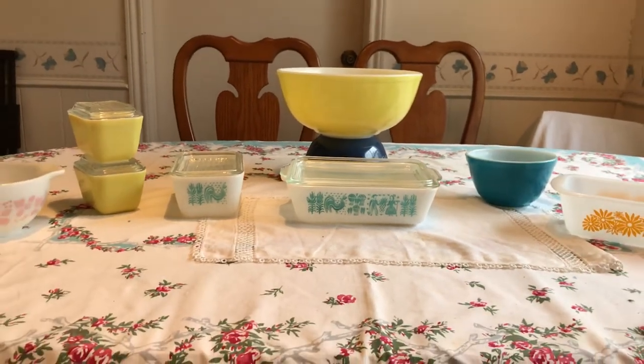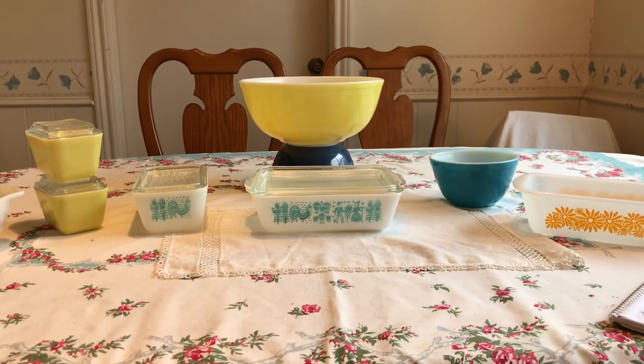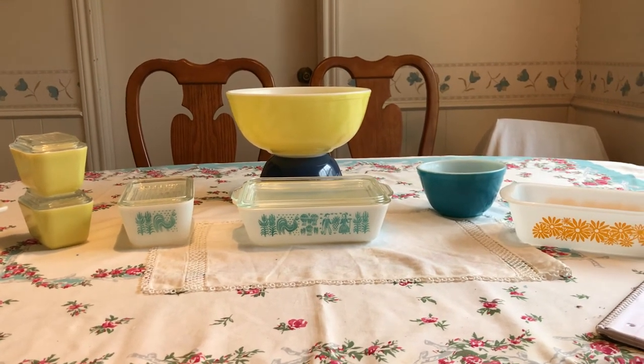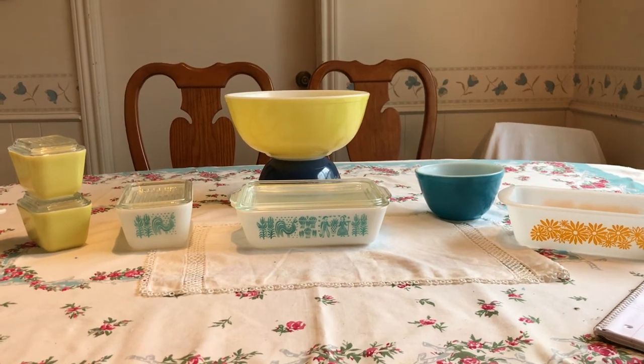So, a Pyrextastic day — I think 'pyro' is fire so we don't want that — Pyrextastic! Hope you all have a wonderful weekend. Shoot me a comment if you have any information to share, I love to correspond, and I'd appreciate your subscription. Thanks ever so much, bye!